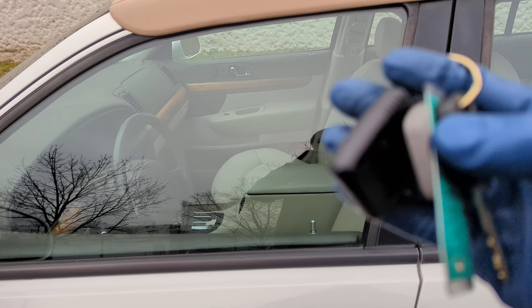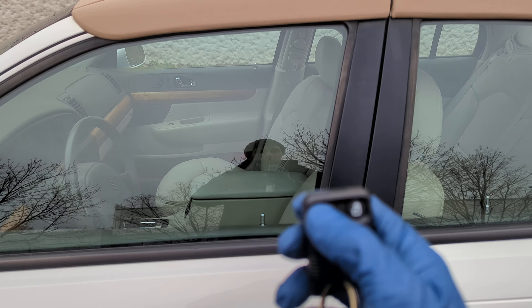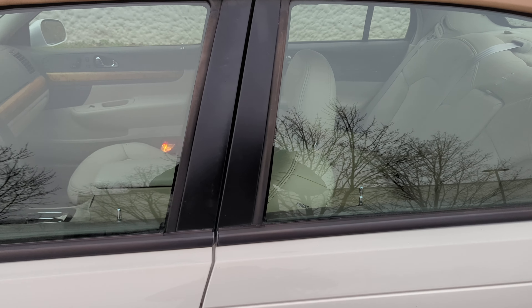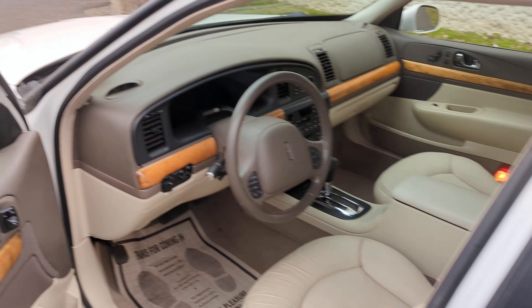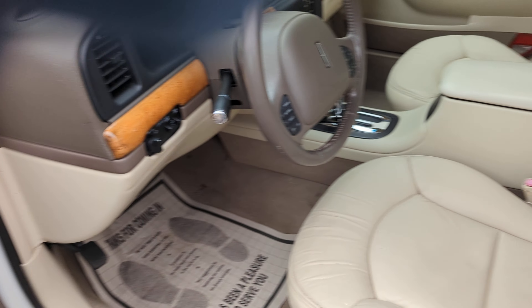The vehicle comes with two keys and one remote — the remote works just as it should. The vehicle does have heated mirrors. Let's start her up; I'm going to check the hood, the trunk, and the driver's seat.